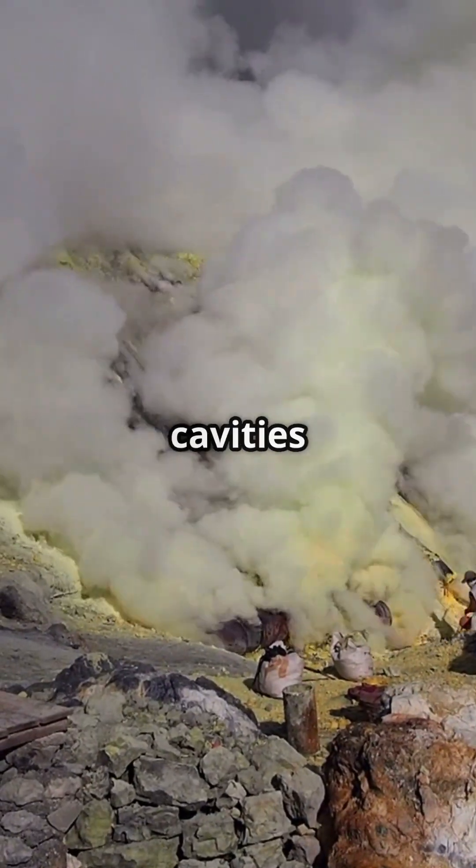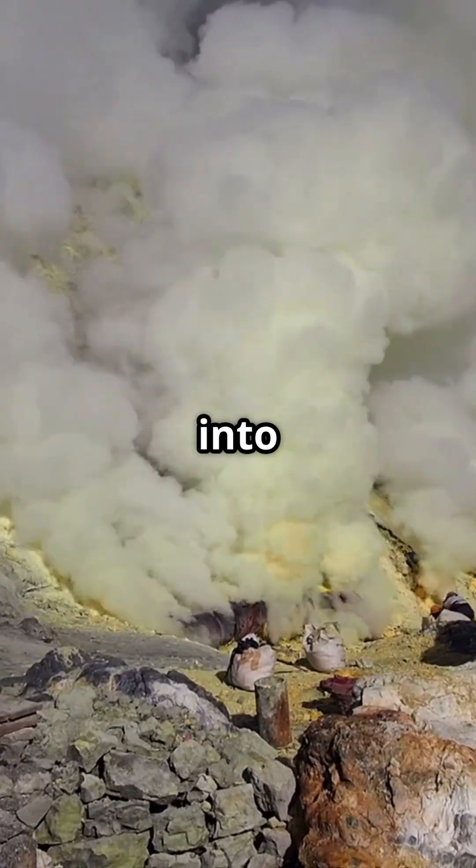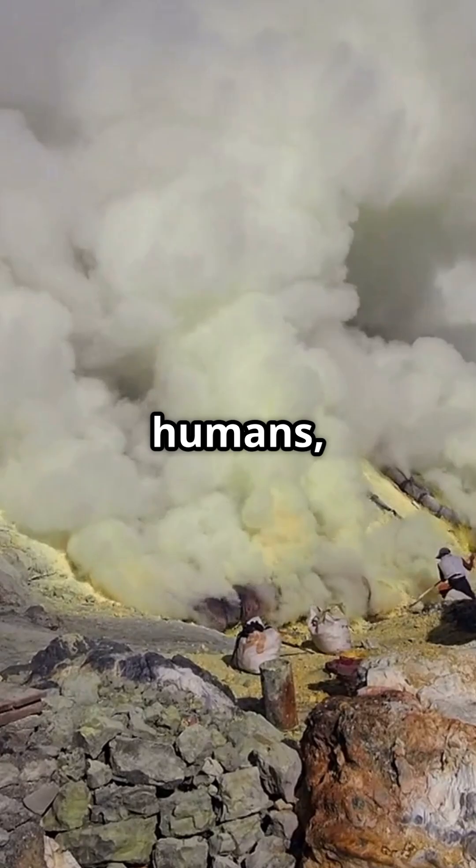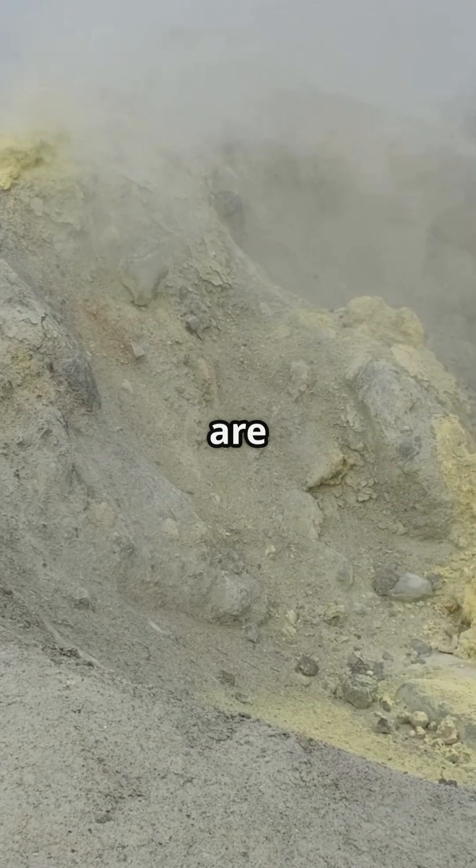This process transforms the cavities and walls of the volcano into true golden galleries, but also into extremely toxic environments for humans, due to the irritating and corrosive fumes.